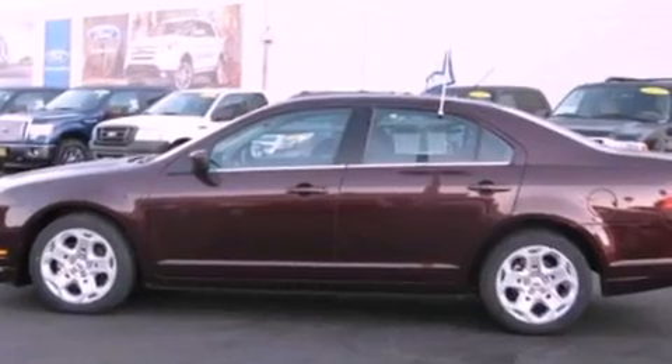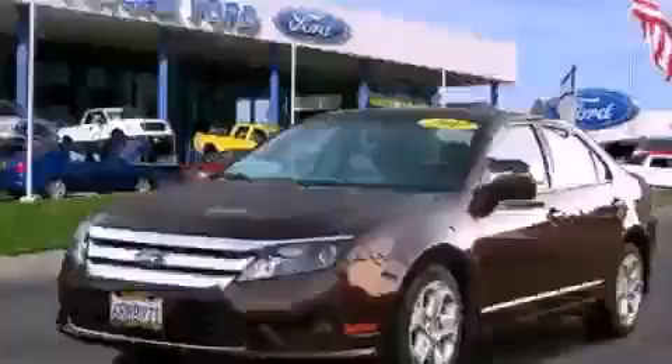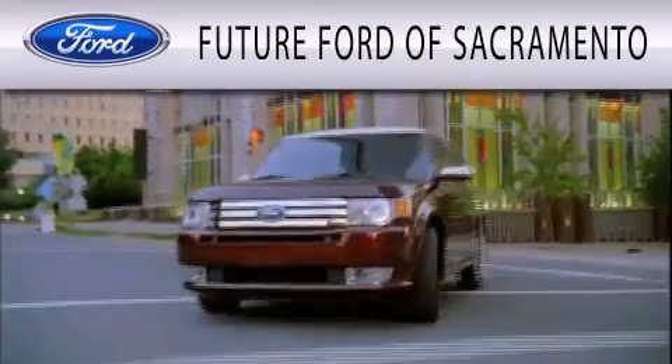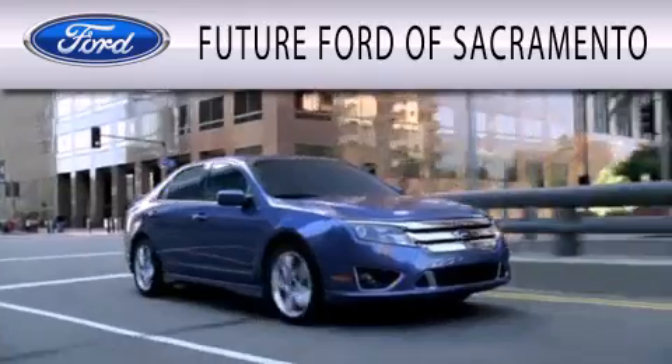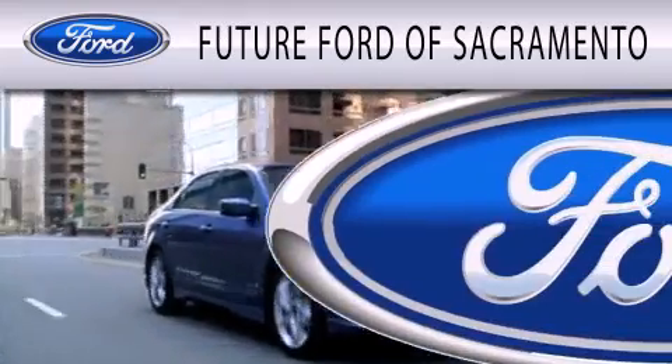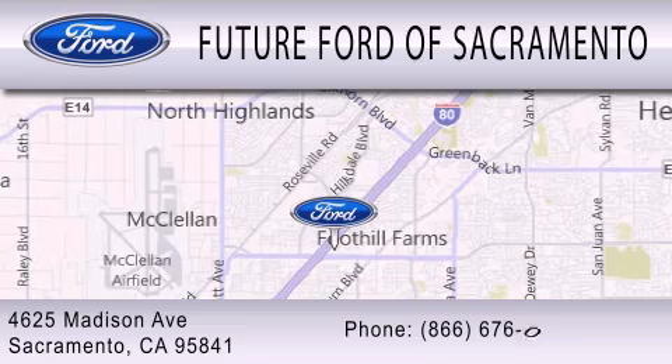This vehicle is sure to sell fast — call and arrange your test drive today. Future Ford of Sacramento is dedicated to doing everything possible to ensure that the experience you have selecting your vehicle is as pleasant as possible. We are located at 4625 Madison Avenue in Sacramento.